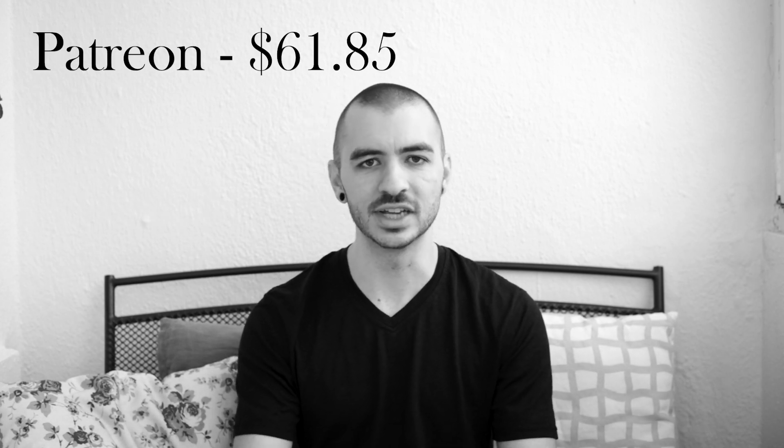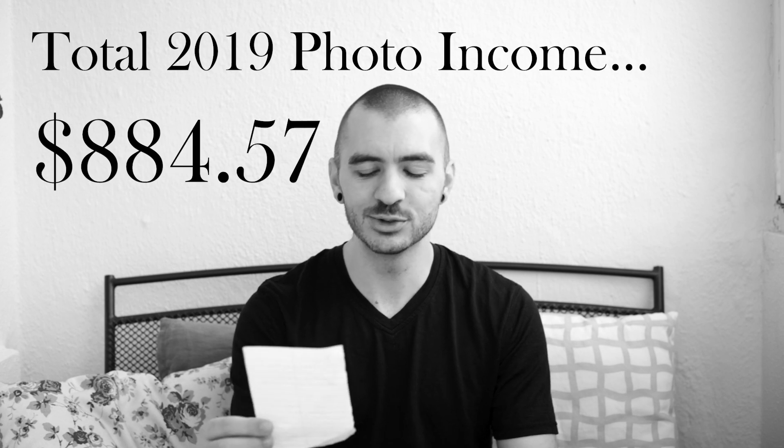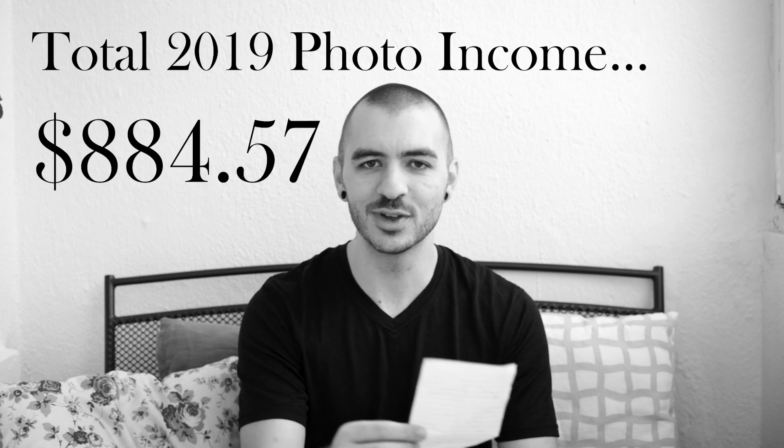The only other thing I made money on last year in photography was Patreon, and I have since discontinued it. So if you're looking to sign up for my Patreon, it no longer exists. I'm hoping to maybe do something else with it later, but for now I don't really know what to do with it. I made $61.85 on Patreon last year.